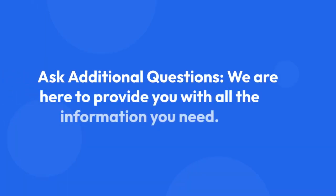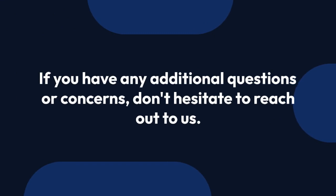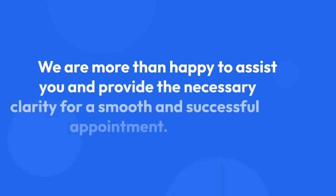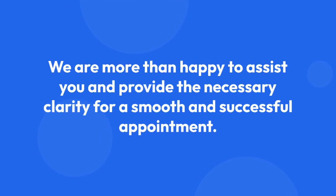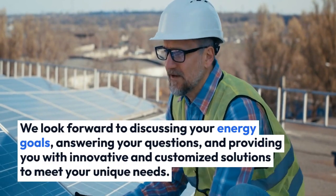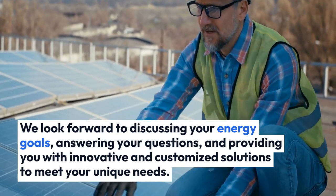Step 4: Ask additional questions. We are here to provide you with all the information you need. If you have any additional questions or concerns, don't hesitate to reach out to us. We are more than happy to assist you and provide the necessary clarity for a smooth and successful appointment. We look forward to discussing your energy goals, answering your questions, and providing you with innovative and customized solutions to meet your unique needs.